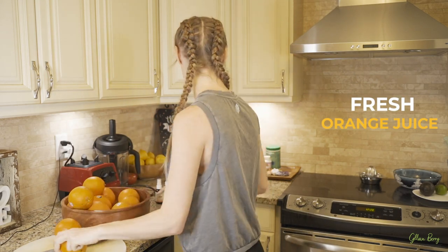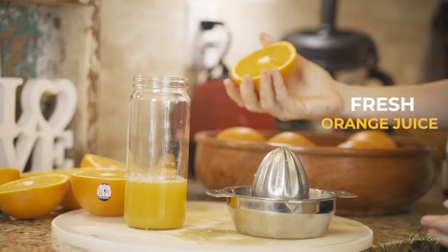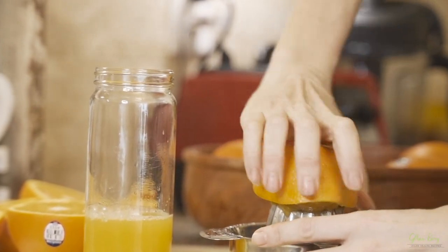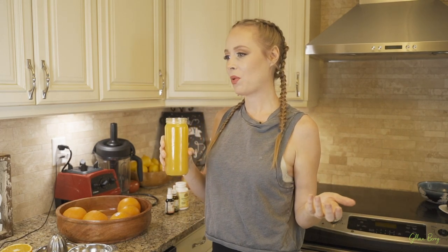Oranges are in season right now, so lately I've been starting my day with a fresh glass of orange juice — it's absolutely delicious. I do squeeze it fresh. There we have it — a delicious fresh-squeezed orange juice, and this is what I start the day with lately.